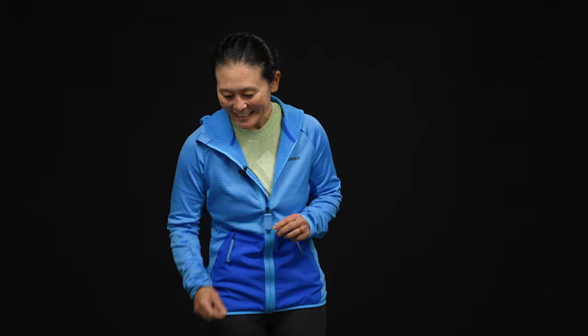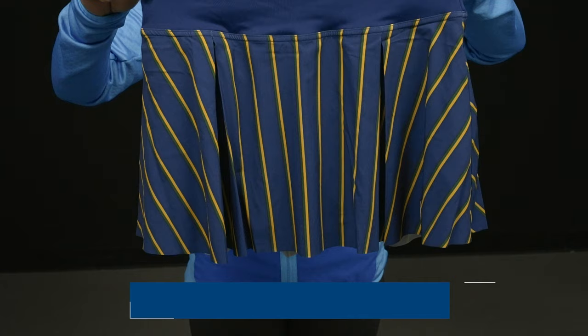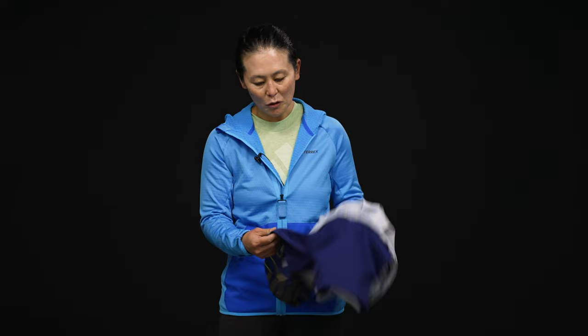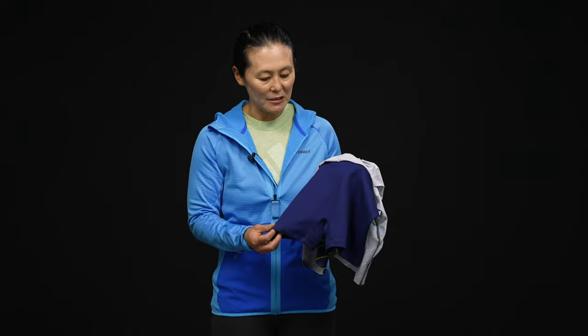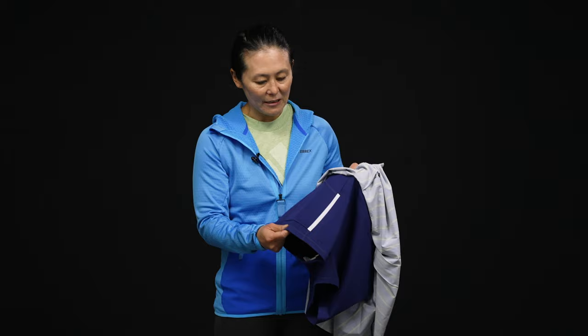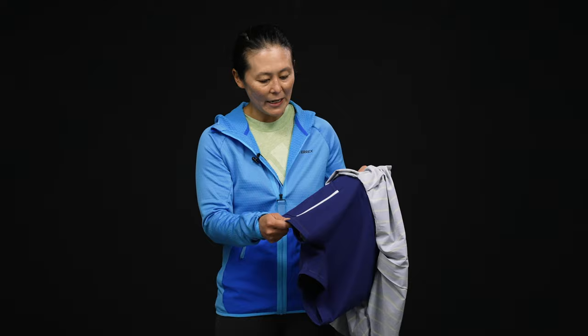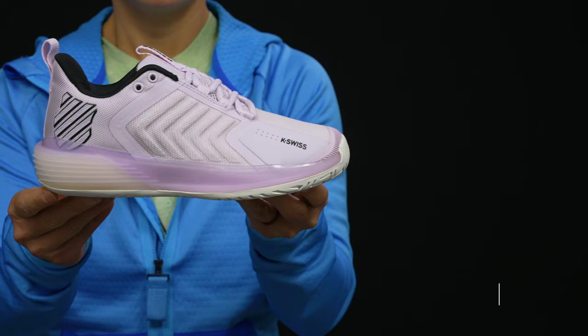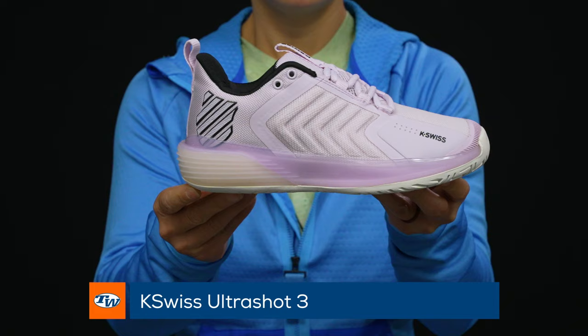Hi guys — last but not least! I'm Tiffany. I'm gonna start off with a Nike skirt — I love the Club skirt and this is new for fall, the striped edition. What I really love about the Club skirt is the undershort — there's no front seam so there's a little bit less riding up on the court. It's a nice thick material and I enjoy the pocket on the side — it's wide enough for keys or something, but I do traditionally just tuck the tennis ball underneath. You could stick a tennis ball in there if you so choose.